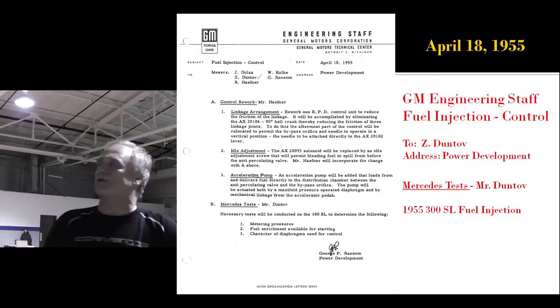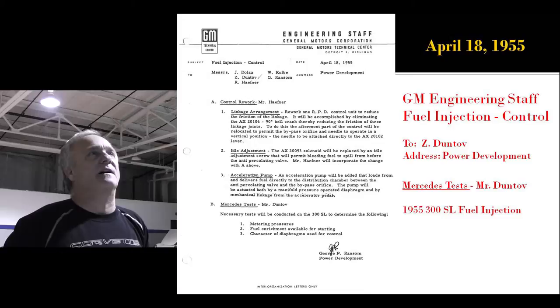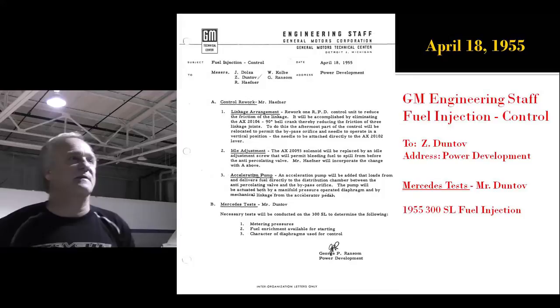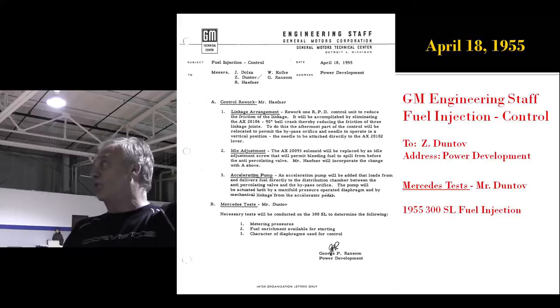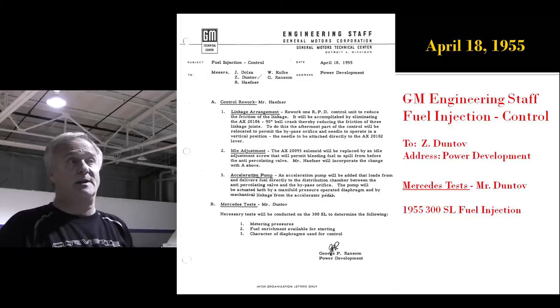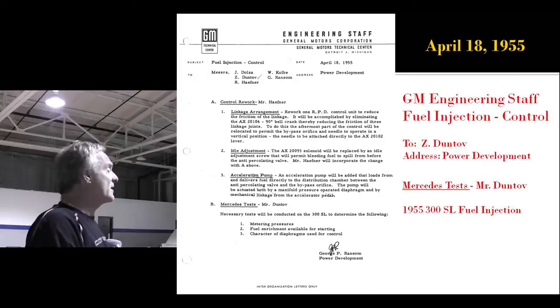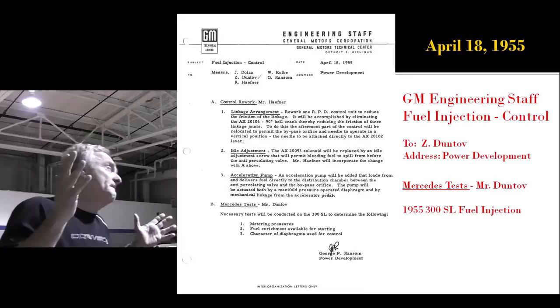Now, if you don't think Zora was really working there, this is a letter on engineering staff letterhead with his name on it at the top — with John Dolza above him. He's being included in the distribution list along with the sole employees of Dolza's staff — he's working on Dolza's staff. Down at number five, what is Mr. Duntov in charge of? He's in charge of the Mercedes test. John Dolza's son told me when I wrote the book that his dad used to bring home one or two Gullwing fuel-injected '54 Mercedes that GM bought, and they used to tear up and down Woodward all the time.